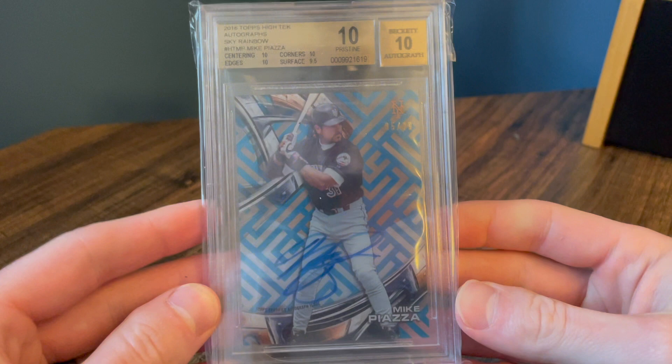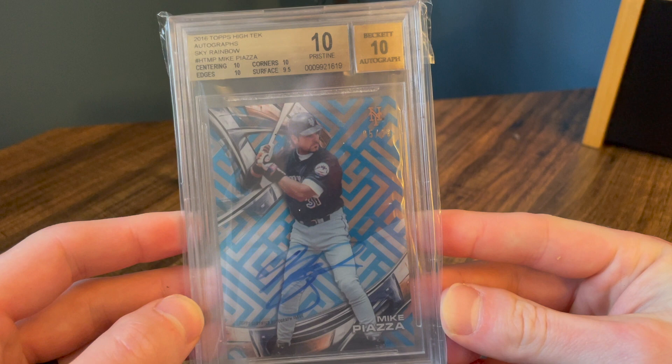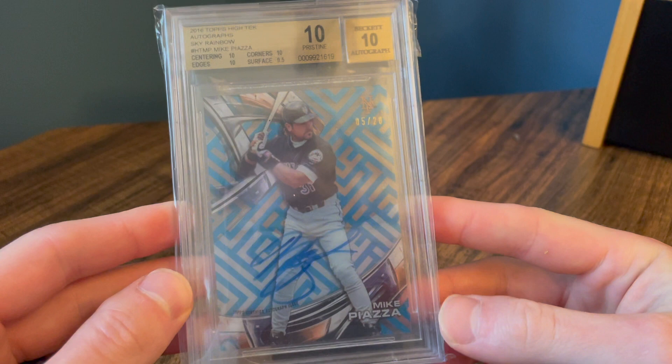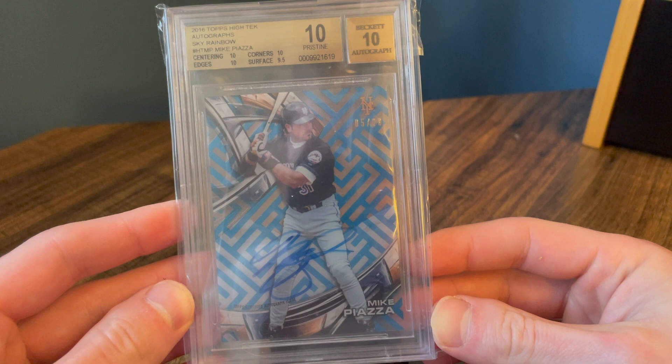Number three — we have this bad boy. BGS 10, 10 out of 20. This is 2016 Topps High Tek, on-card auto — almost got the black label, but a 9.5 for surface. Yeah, just — this is the only BGS 10 Piazza I have in my collection. I was really excited when I got this a few years ago. This one is number three on the list.